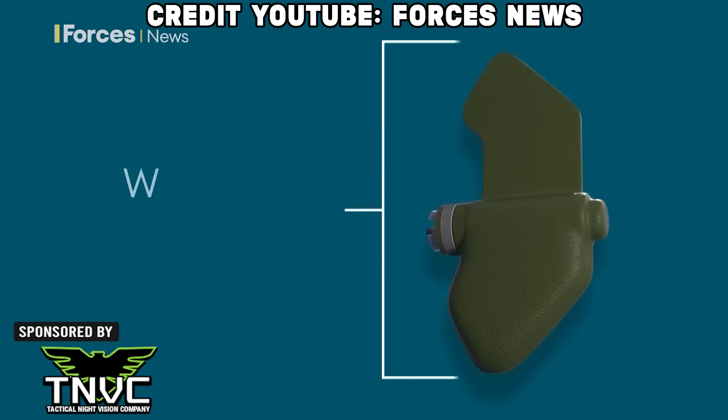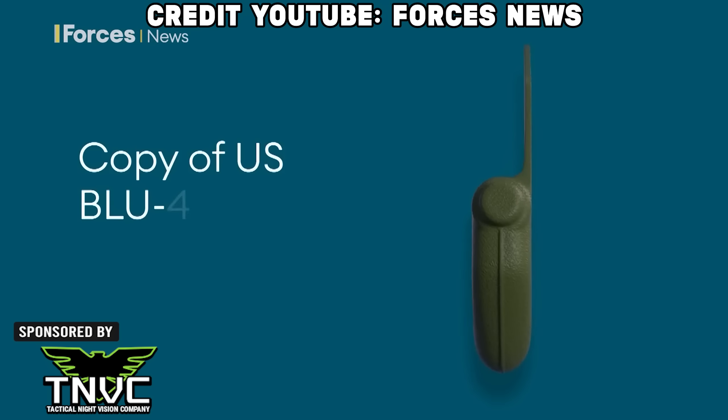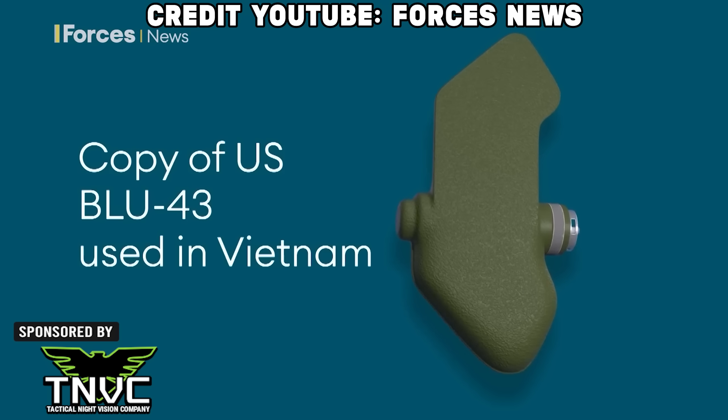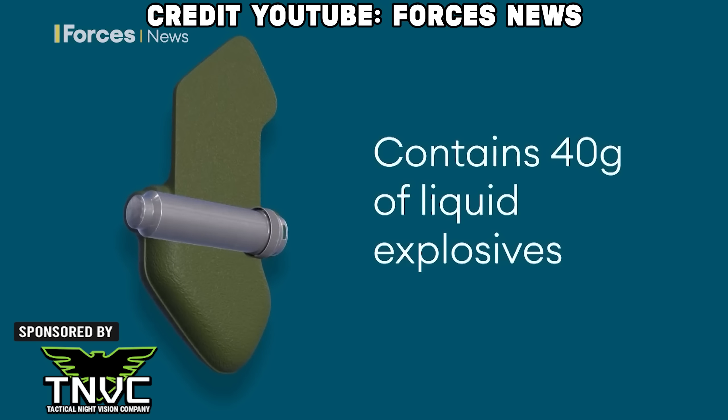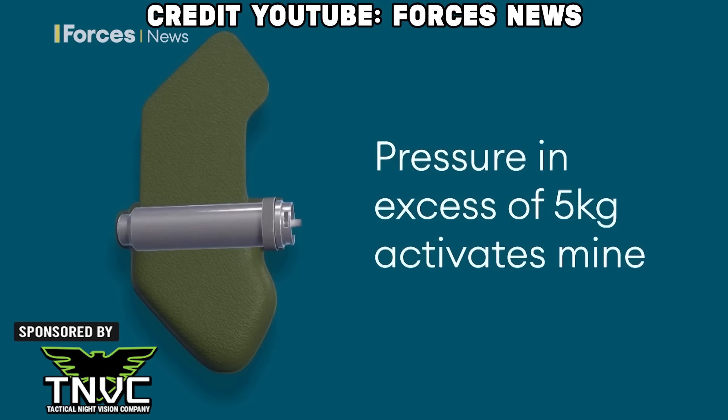Another mine deployed by the Russians is the PFM-1, an anti-infantry high explosive mine — the first on our list today, but trust me, there are plenty more. This little guy is more commonly known by the name it acquired during the Soviet invasion of Afghanistan: the butterfly mine. Calling these things butterfly mines is a bit like calling nuclear explosions tanning weather, but I digress. The PFM-1 is also called the green parrot because of its shape and color. The mine can be scattered through the air and glides to the ground without exploding until it's touched, and it contains a liquid explosive that can cause severe injuries.